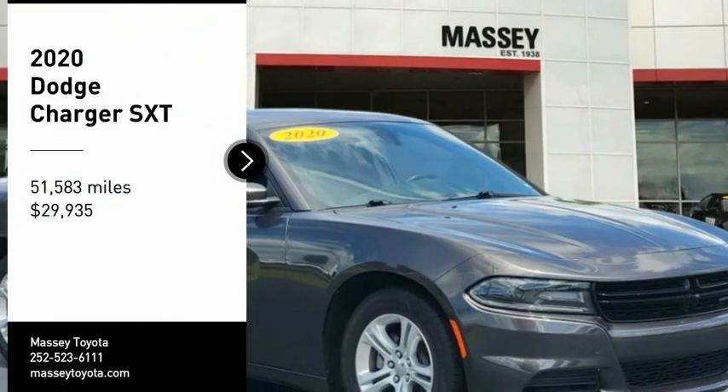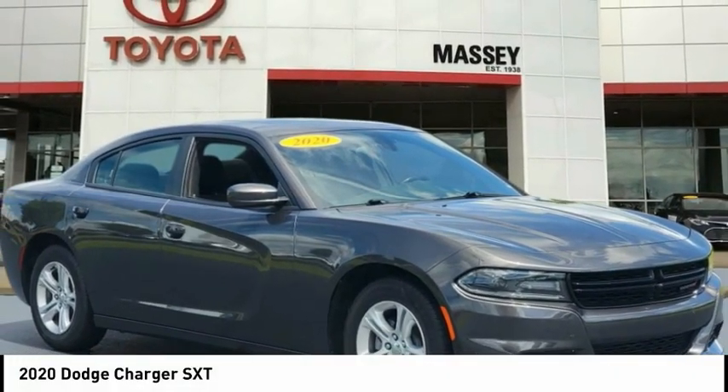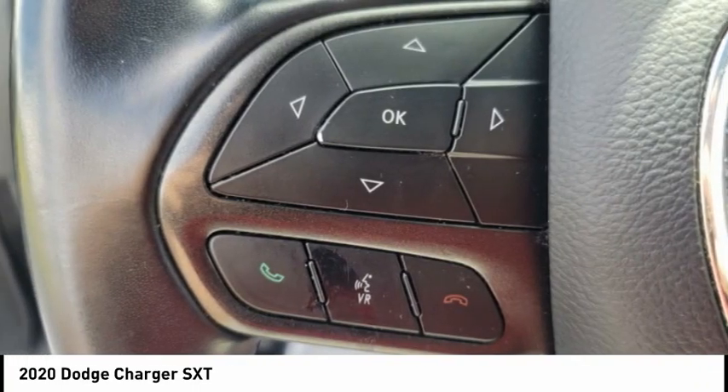Take a ride in the 2020 Charger. Inject some versatility, comfort, and sophistication into your muscle. The Charger is a powerful sedan that excites at every turn.